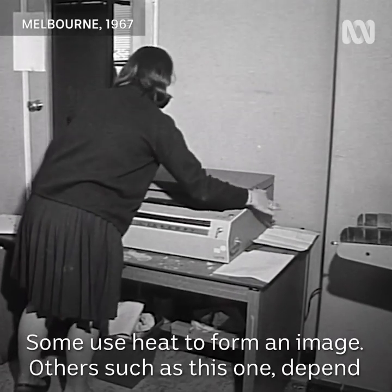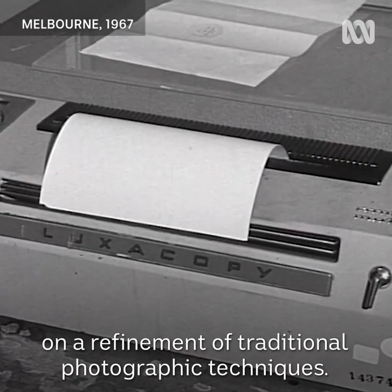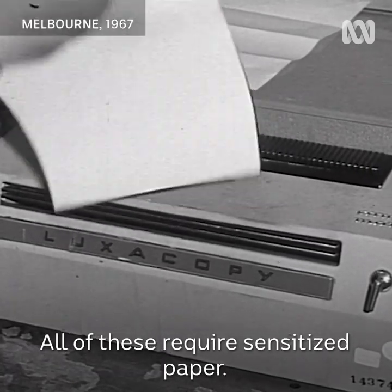There are many types of copying machines on the market. Some use heat to form an image. Others, such as this one, depend on a refinement of traditional photographic techniques. All of these require sensitized paper.